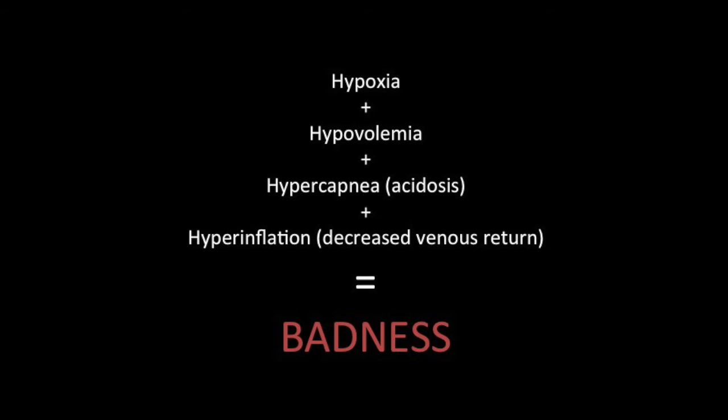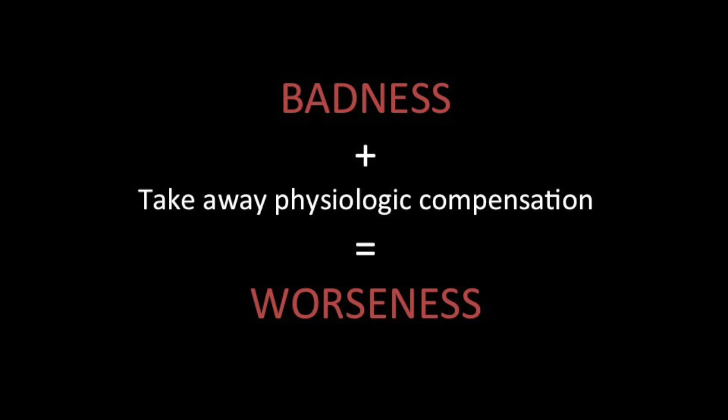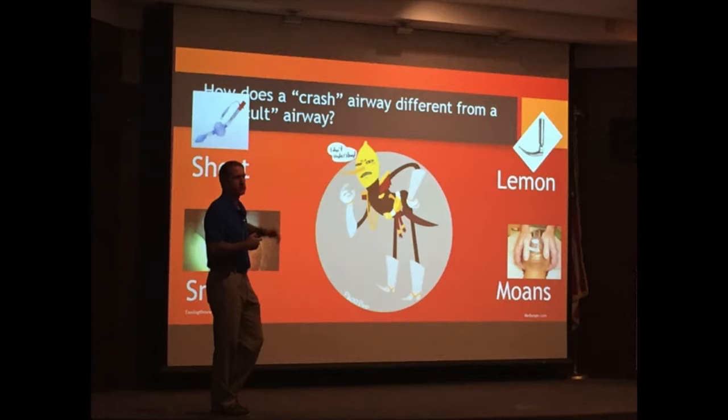Another problem: this physiologic compensation is keeping them alive. When you RSI them with a paralytic and sedative, you take away that compensation and they crash fast. This is a physiologically difficult airway — not anatomically. That healthy-looking 24-year-old might have a beautiful airway to look at, but physiologically it is a nightmare because they will crash on you during intubation.